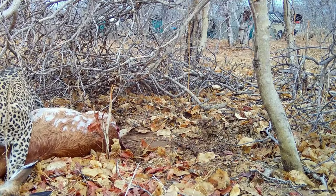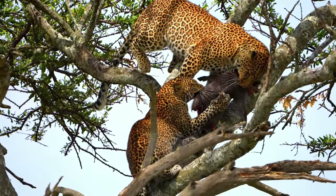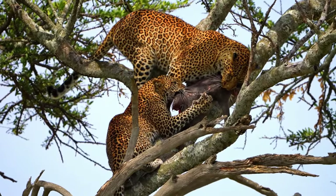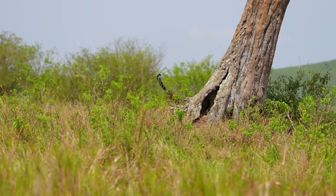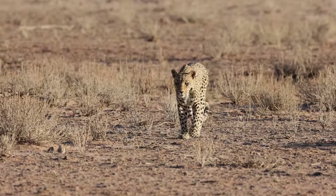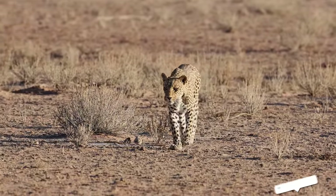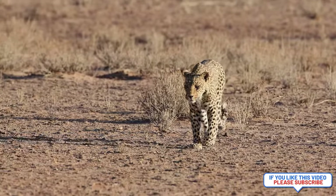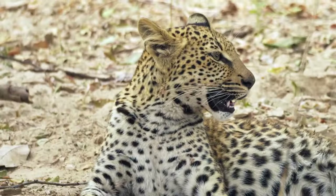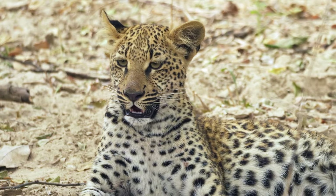The weight of a leopard is as varied as its size, heavily influenced by diet, habitat, and sex. In lush regions with abundant prey, leopards tend to be heavier. For instance, male leopards in southern Africa can weigh up to 165 pounds or more, showcasing the impact of a high-prey diet. Conversely, in areas where food is scarcer, such as the desert regions inhabited by the Arabian leopard, individuals might be lighter. This variability not only affects their hunting strategy, allowing for a range of techniques from brute strength to agile stalking, but also impacts their social dynamics and territorial behaviors.